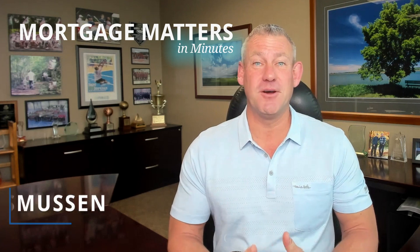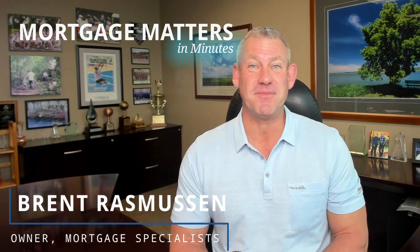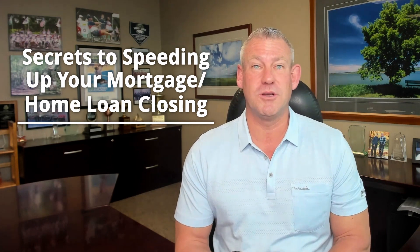Hey guys, welcome back to another week of Mortgage Matters and Minutes. I'm your host and owner of Mortgage Specialists, Brent Rasmussen.